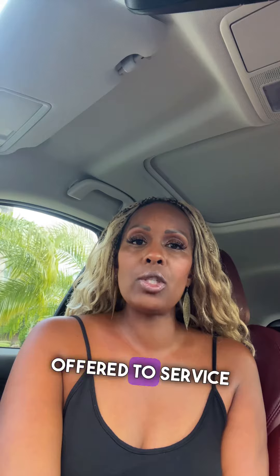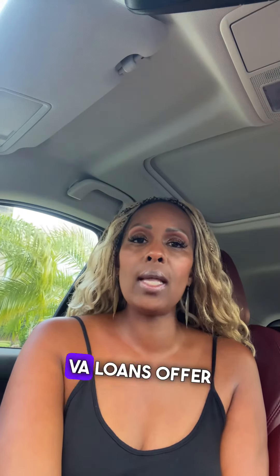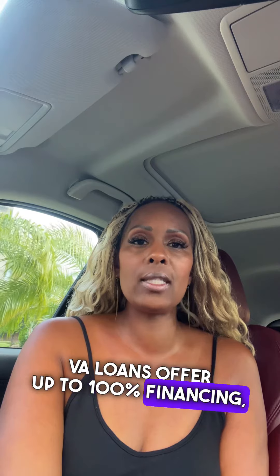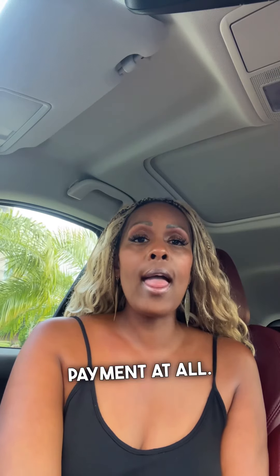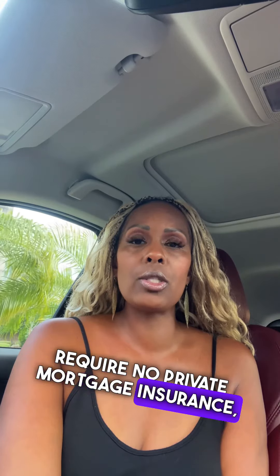Finally, VA loans are offered to service members, veterans, and surviving spouses of deceased service members. VA loans offer up to 100% financing, which means borrowers do not need to make a down payment at all. These loans also have lower interest rates and require no private mortgage insurance, so no PMI.